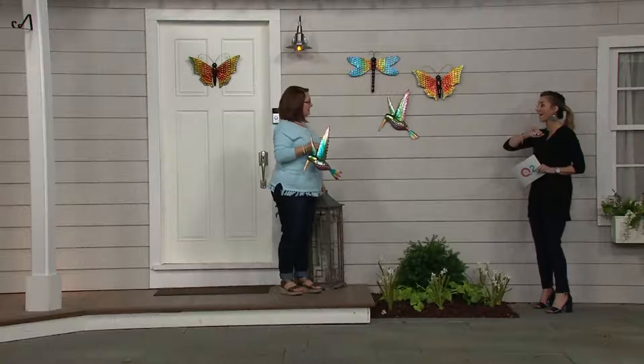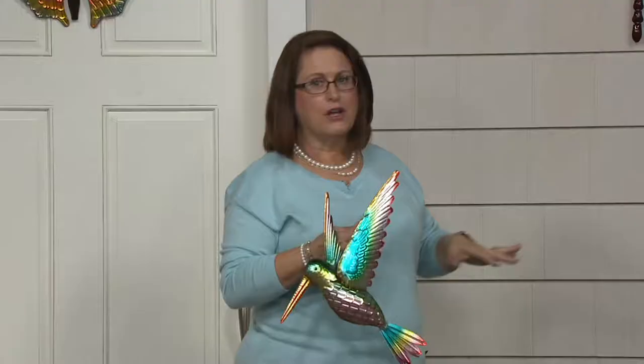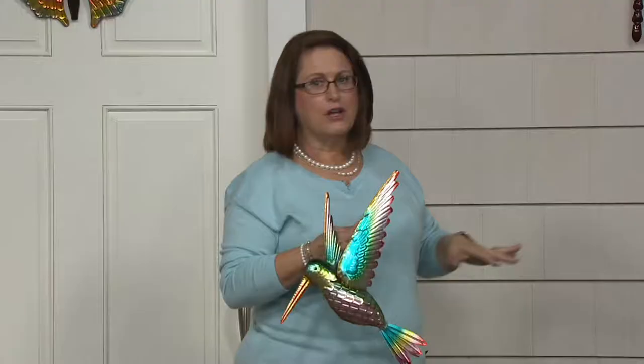From your lanterns to your spinners, your wall art is one of a must-have from Plow and Hearth. Plow and Hearth does metal sculpture and wall art out of metal so beautifully, and they're always coming up with unique and beautiful designs.